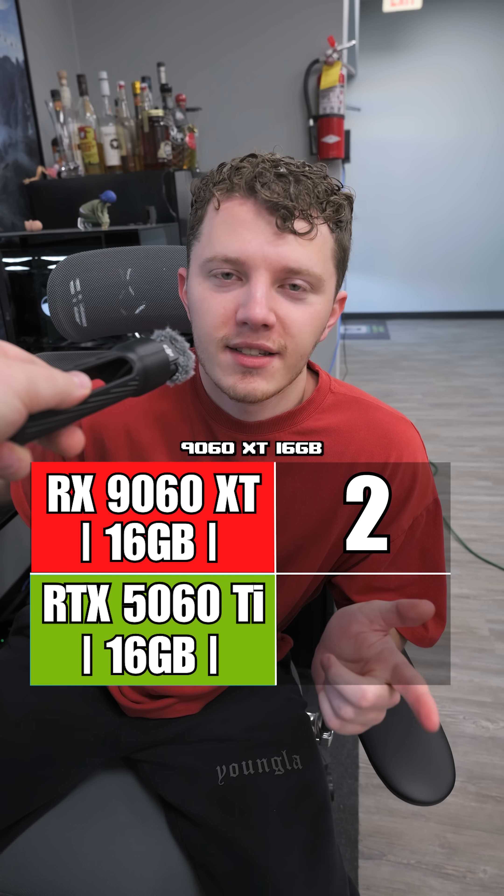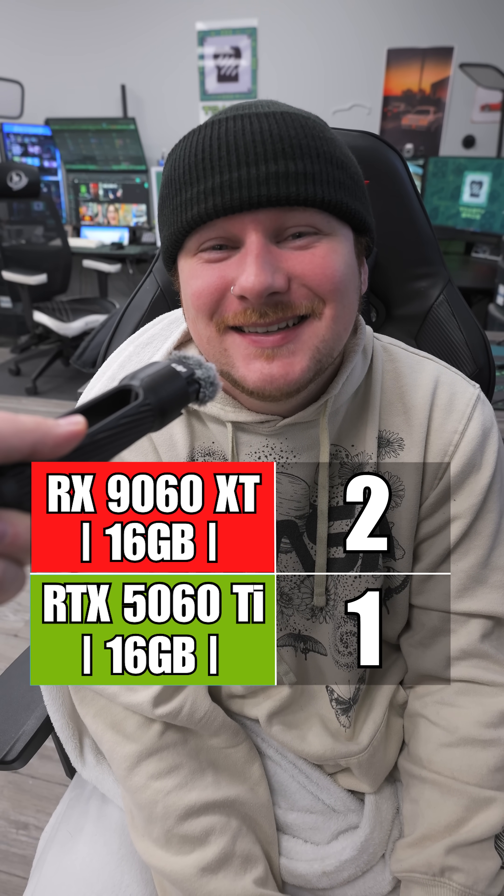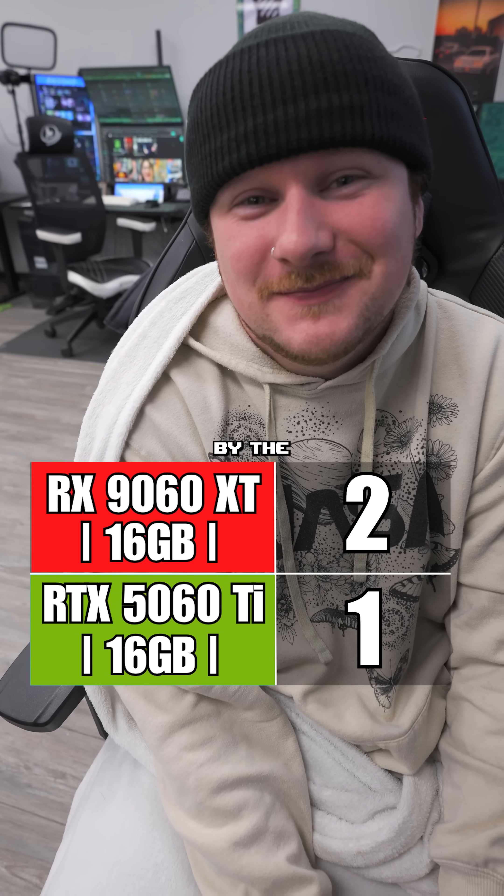What he said — 9060 XT 16 gig. That's a lot of numbers. 5060 Ti 16 gigabyte. This is an NVIDIA fanboy, by the way.